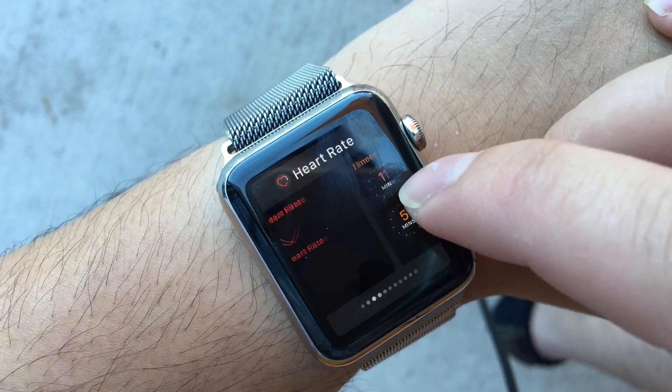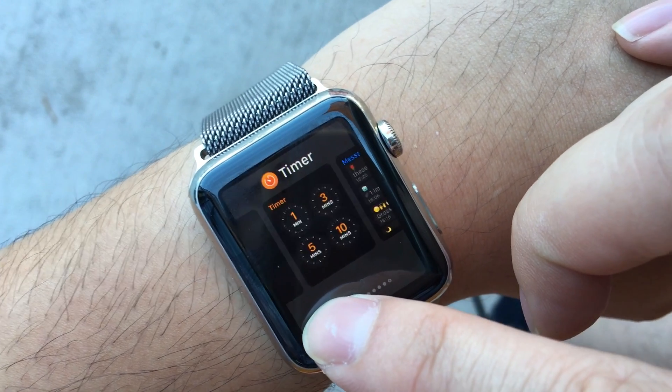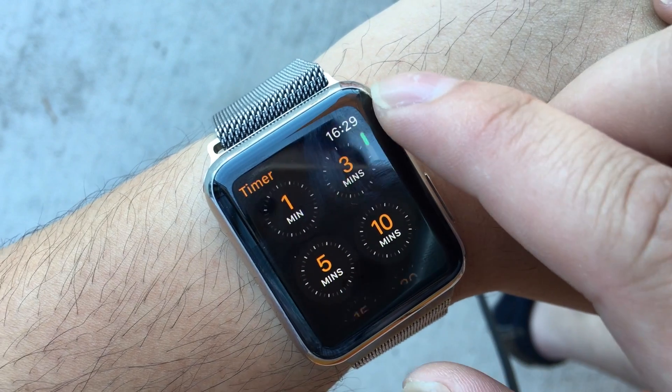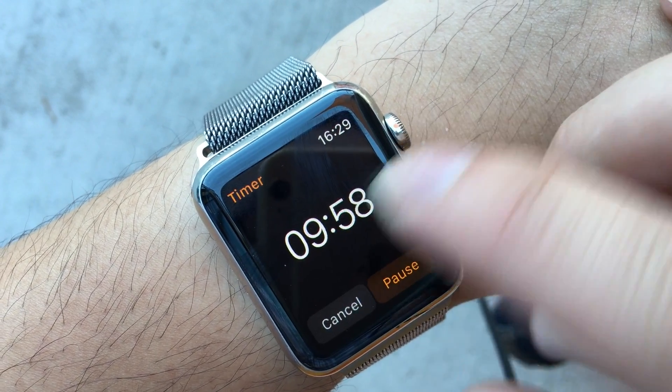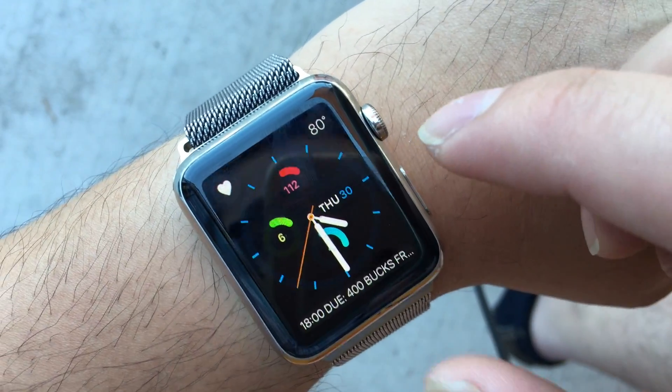You can click on this for the app switcher — these are the apps you want to see on the most frequent basis. You can quickly go to timer, click 10 minutes, and that's it.